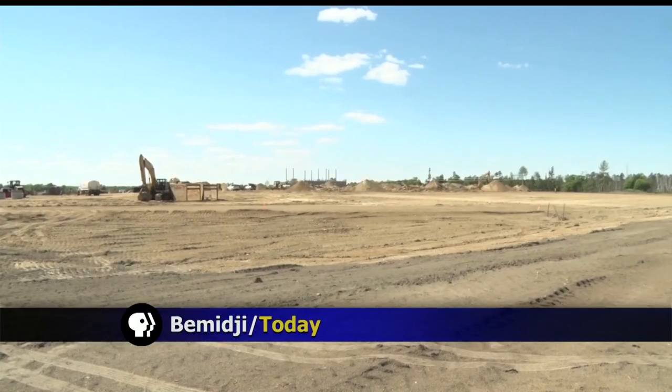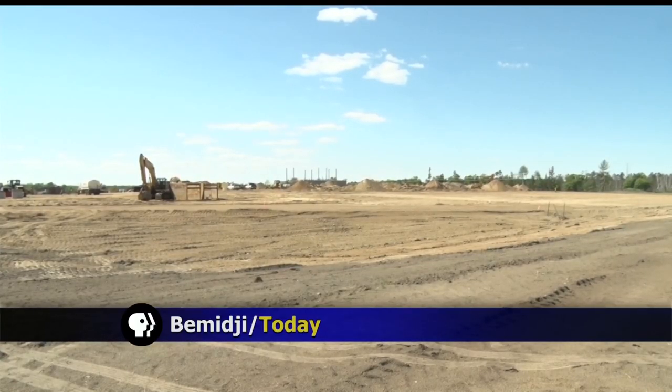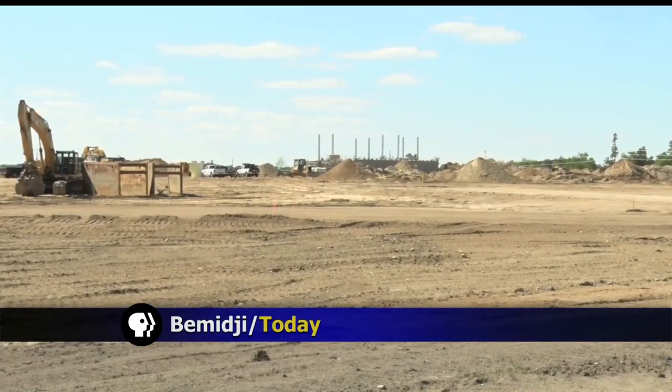School may be over, but one project is still ongoing. Hedy Clotter shows us how the Gene Dillon Elementary School is coming along. By next year, this construction site will be the new Gene Dillon Elementary School.